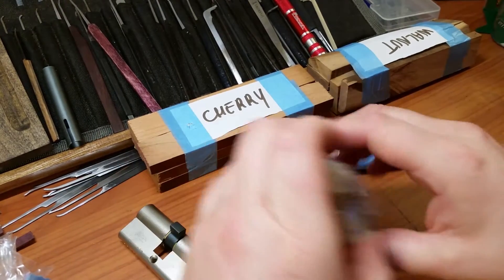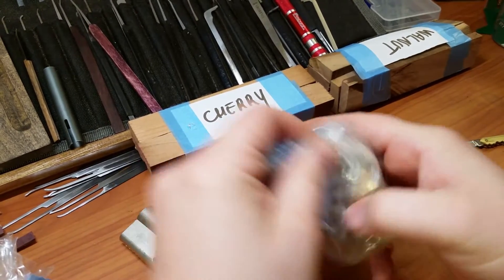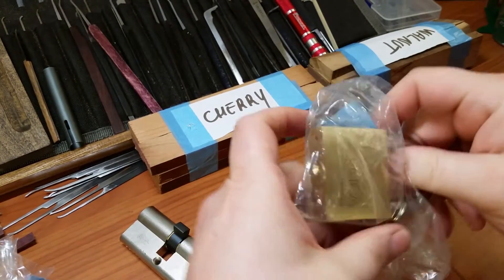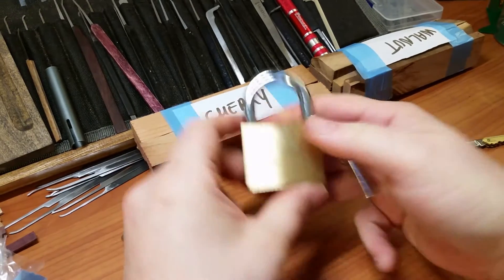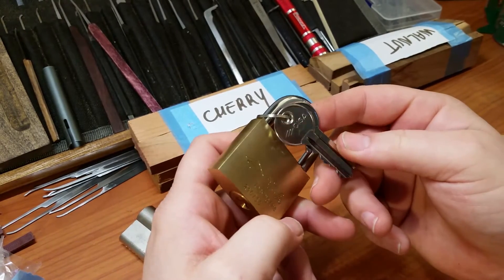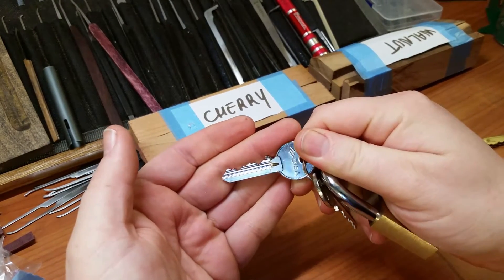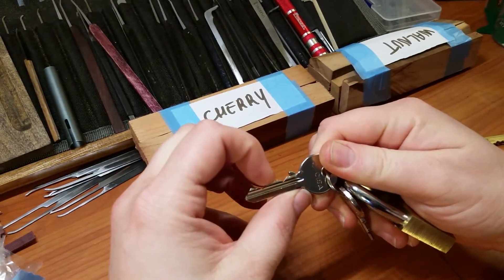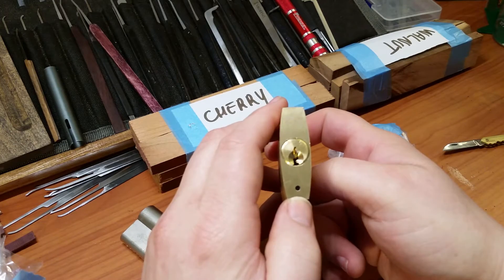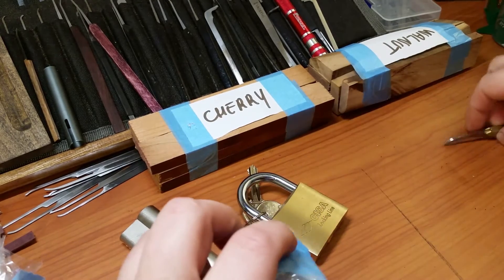And we've got a padlock here — sweet, it is a Cisa. Very cool Cisa padlock, it's a 210 50. It's got a pretty nice bitting on the key as well — one, two, three, four, five pinner — and a Yale-style keyway. Very, very nice. This is awesome.